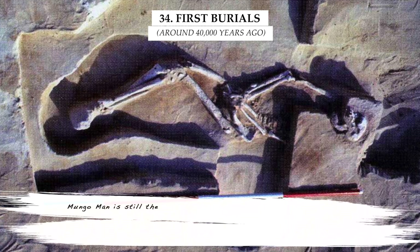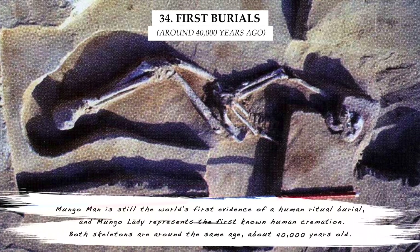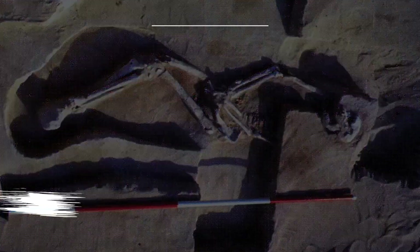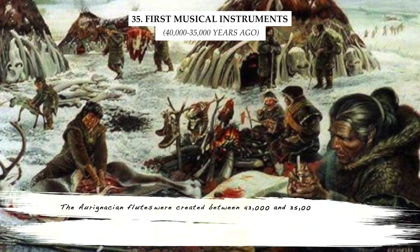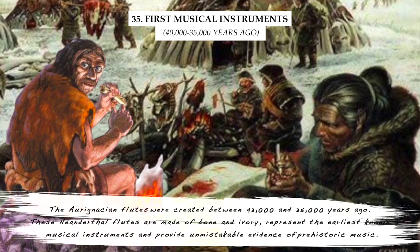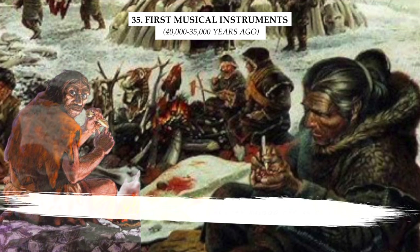Mungo Man is still the world's first evidence of a human ritual burial, and Mungo Lady represents the first known human cremation. Both skeletons are around the same age, about 40,000 years old. The Aurignacian flutes were created between 43,000 and 35,000 years ago. These flutes are made of bone and ivory, representing the earliest known musical instruments and providing unmistakable evidence of prehistoric music.